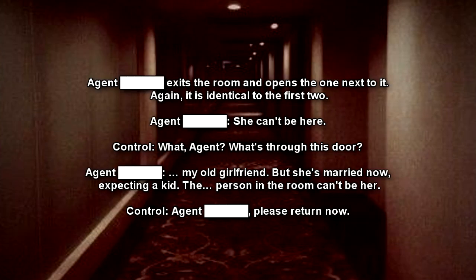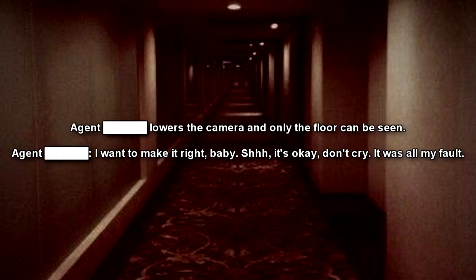Agent exits the room and opens the one next to it. Again, it is identical to the first two. Agent: She can't be here. Operator: What, Agent? What's through this door? Agent: My old girlfriend. But she's married now, expecting a kid. The person in the room can't be her. Operator: Agent, please return now. Agent lowers the camera, and only the floor can be seen. Agent: I want to make it right, baby.